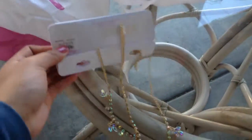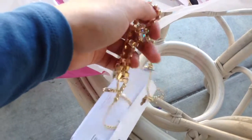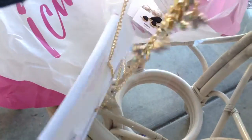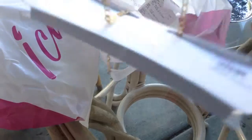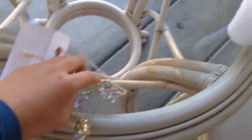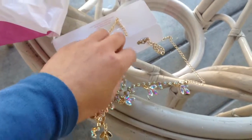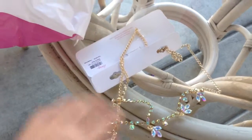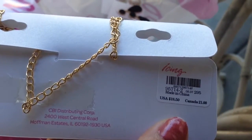So the first thing I'm going to show you is a headpiece. I really like this one because it looks really elegant — look at that. So it looks like that, and it looks really good. This one is $18.50.